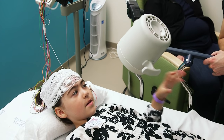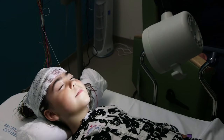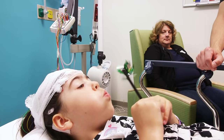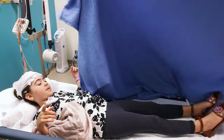During the EEG recording, the tech will have you perform some activities that help us in collecting as much data as possible. These activities are known as activation exercises and consist of a series of flashing lights called photic, and a deep breathing exercise. After these activation exercises, it is time for one of the most important parts of your EEG — the sleep portion.